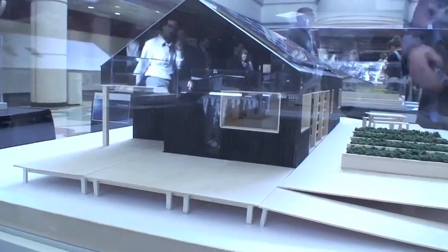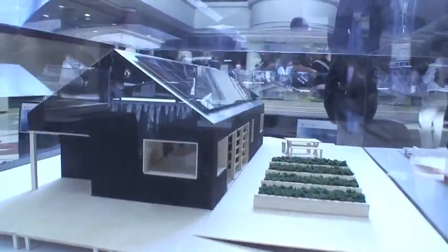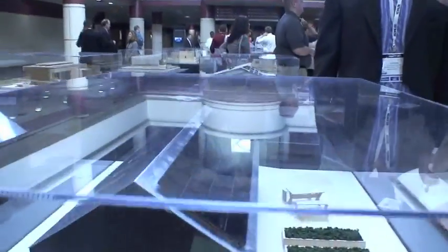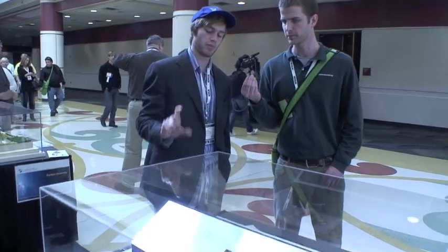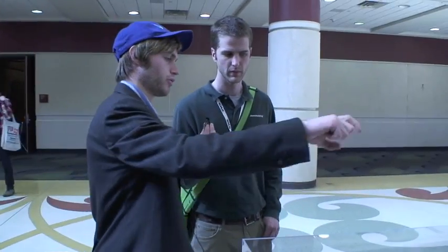And how many pieces does this break down into? It looks like it'd be rather hard to move. This breaks down into eight pieces. There are two floor modules — it breaks right down the middle, built up to eight and a half feet — and then there are six roof trusses.